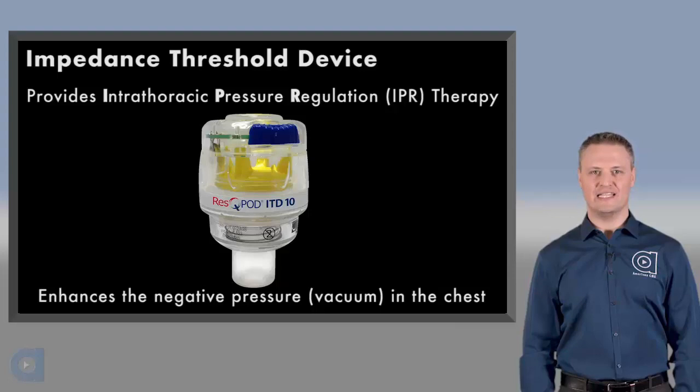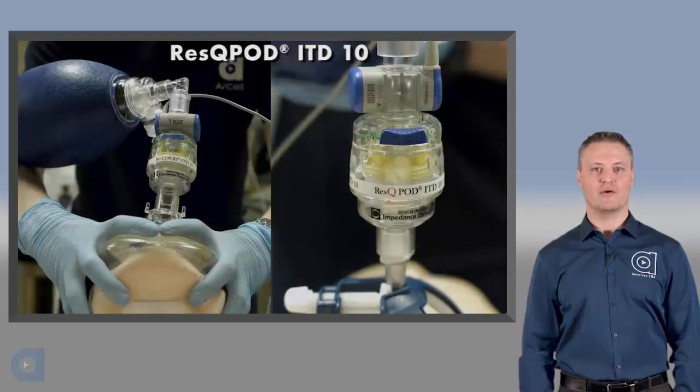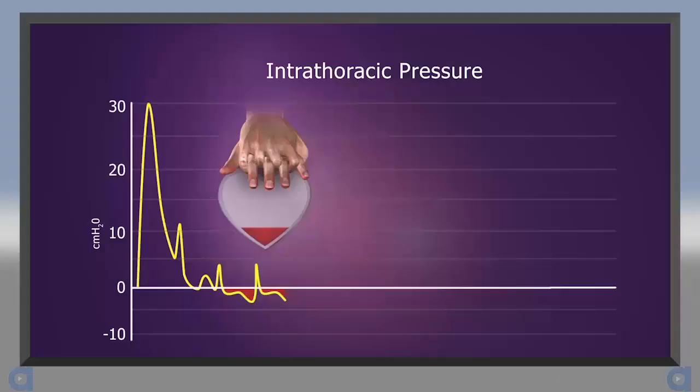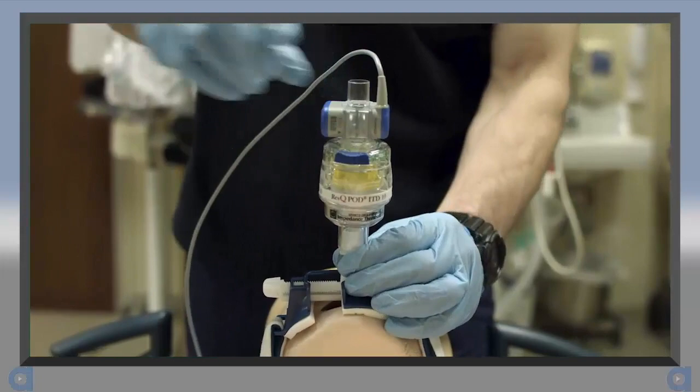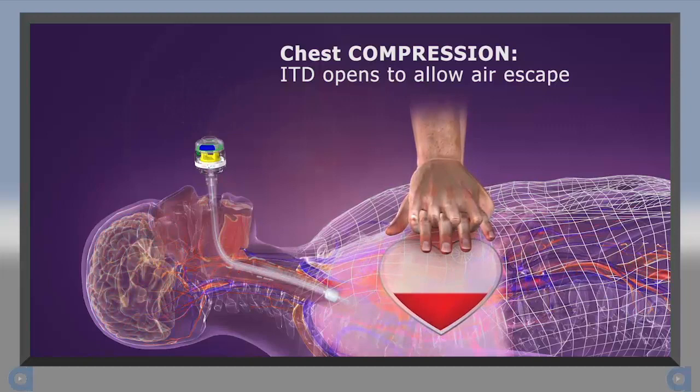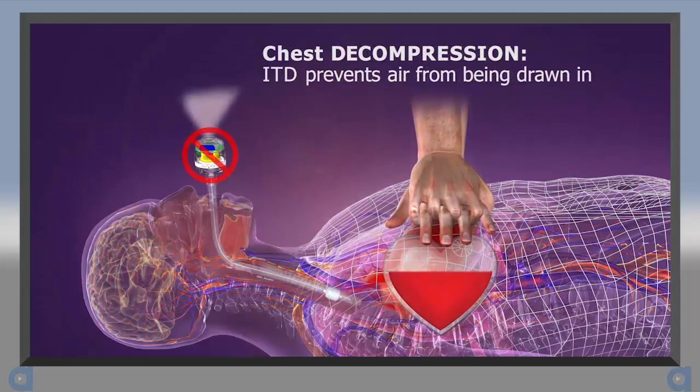The RescuePod ITD-10 is an impedance threshold device, or ITD, that is used to provide IPR therapy during cardiac arrest. Recall that during CPR, positive pressure helps to circulate blood forward, while negative pressure — or a vacuum — helps to refill the heart. An ITD fits into the airway circuit on a face mask or advanced airway. During chest compression, the ITD's valve opens and air is forced out of the lungs and through the ITD without resistance. But as the chest wall recoils, the ITD's valve closes and selectively prevents air from being drawn back in.